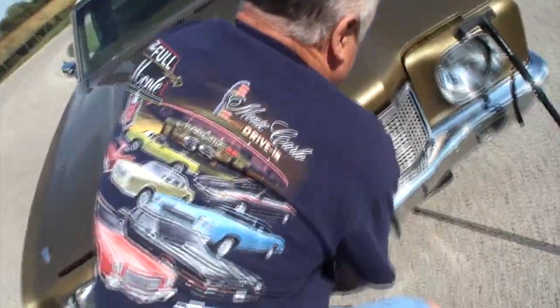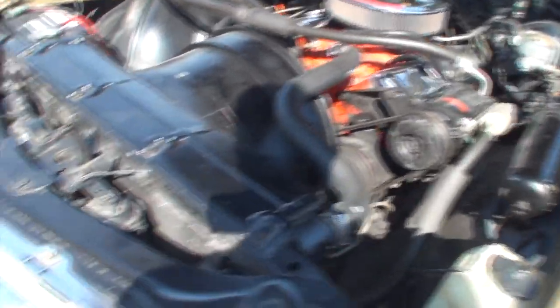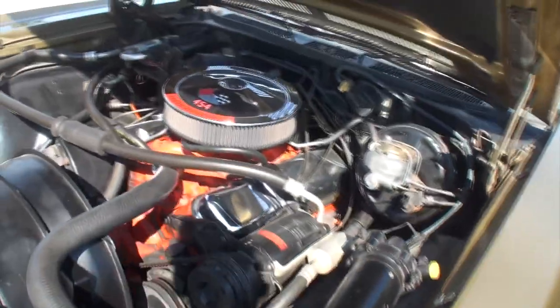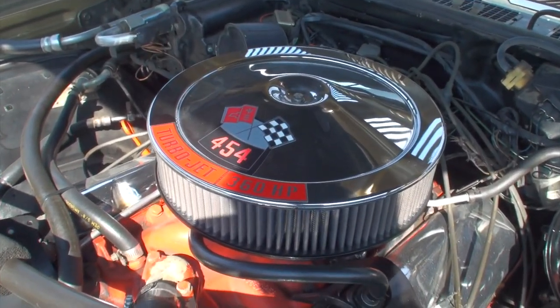By the way, great shirt — Monte Carlo drive-in. She told me to wear that one. Got lots of horns here — we'll have to make sure we beep that. Actually, the horn's not working right now, so we won't beep that. That'll get fixed.